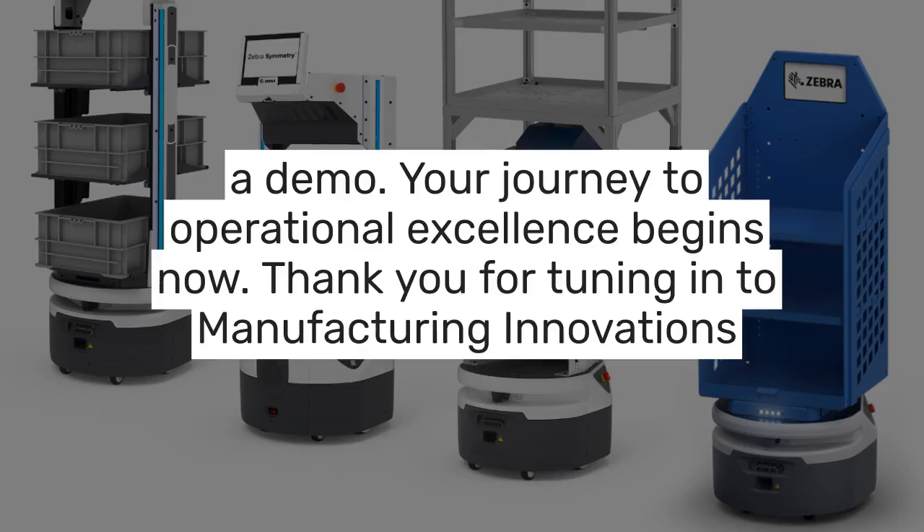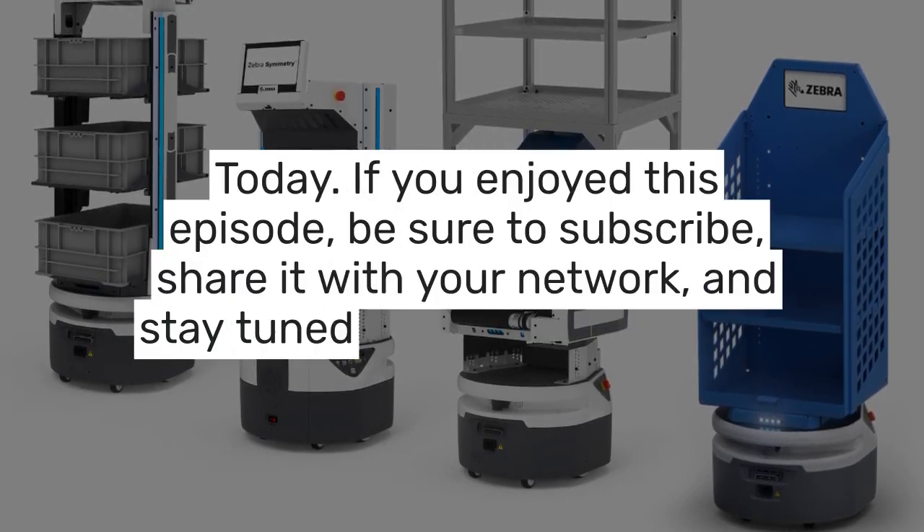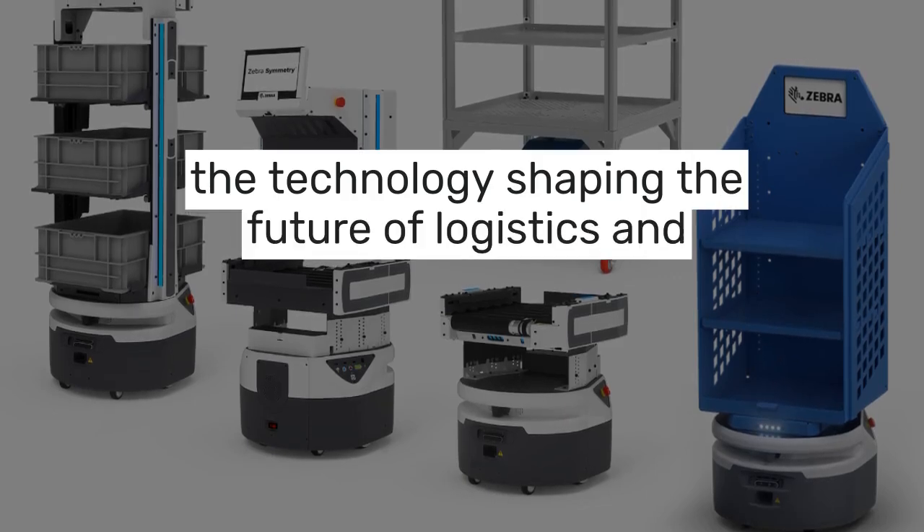Thank you for tuning in to Manufacturing Innovations Today. If you enjoyed this episode, be sure to subscribe, share it with your network, and stay tuned for more insights into the technology shaping the future of logistics and manufacturing.